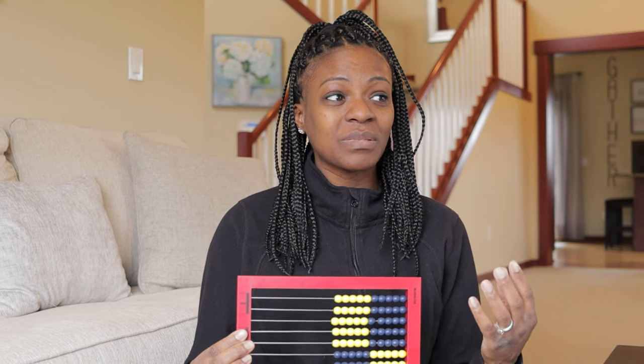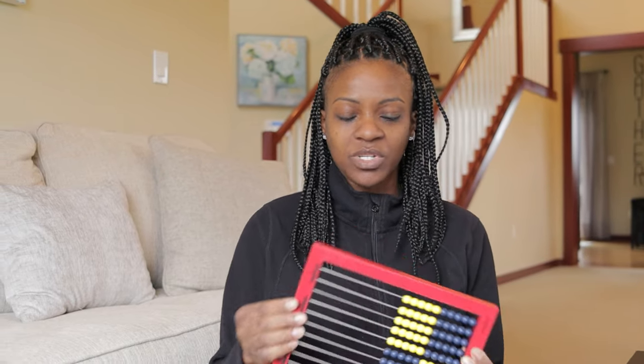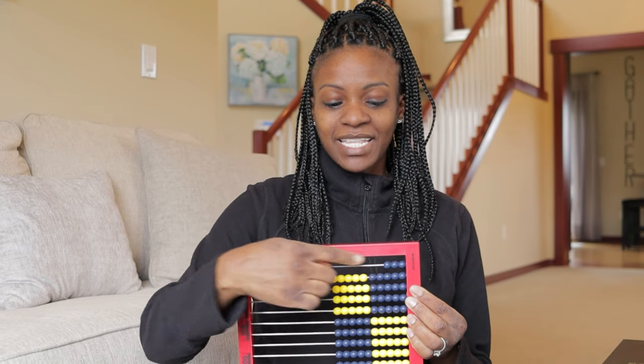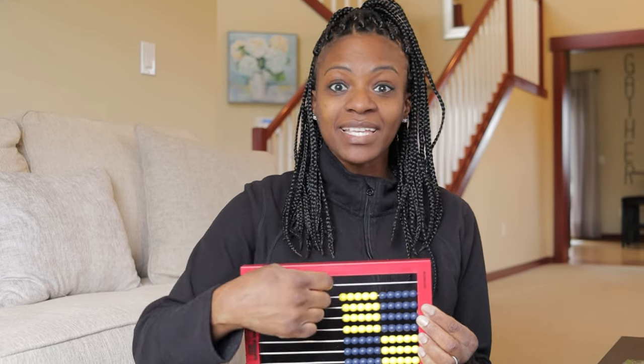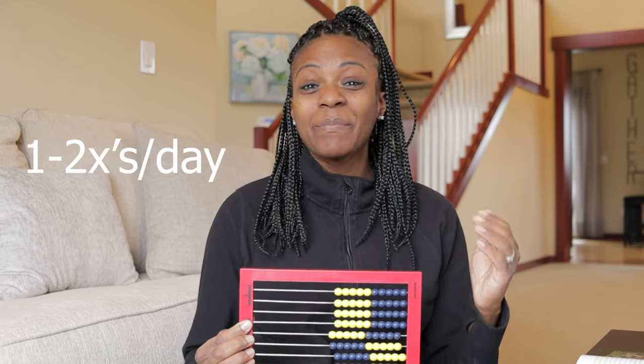Another activity is using an abacus to teach kids to count to 10 in Spanish — just a basic abacus, but you could also use beans, beads, or anything around your house. You go bead by bead: uno, dos, tres, cuatro, cinco, seis, siete, ocho, nueve, diez — and have them repeat each number. The first time you show them this, they'll have no idea what you're saying, but with time and repetition they will start counting in Spanish. The best way for them to learn is to do it at least once, maybe twice a day.